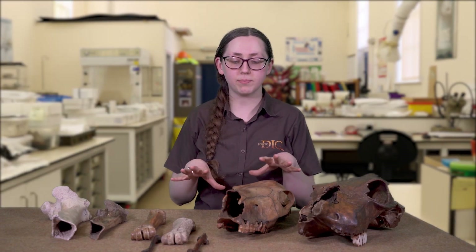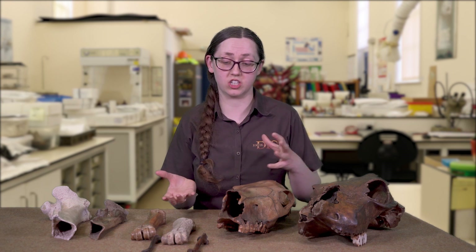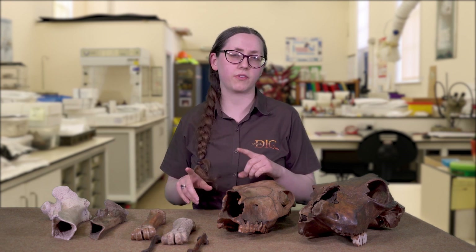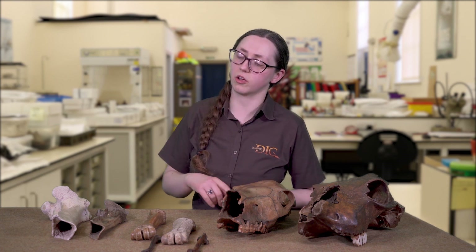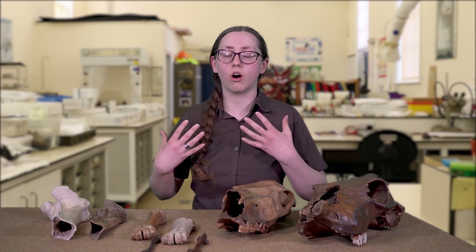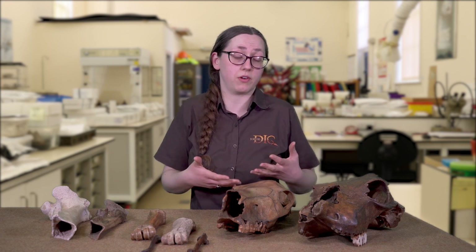Hi there, I'm going to be talking a little bit more about bones and what we can learn as an archaeologist when we do discover all of these different types of bones. We're not going to be focusing on human bones — we're going to be looking at animal bones instead, because we find a huge amount of them and they still give us lots of different pieces of information about what we can find out from different times.